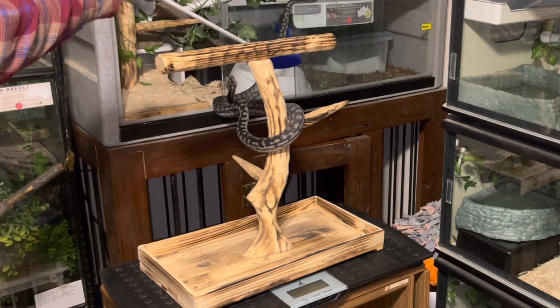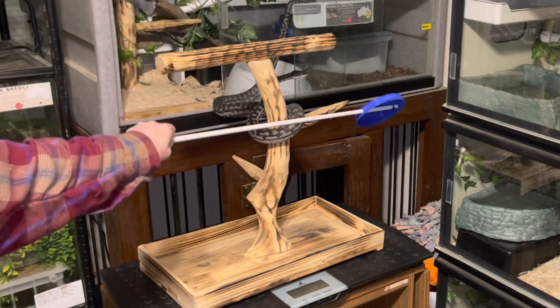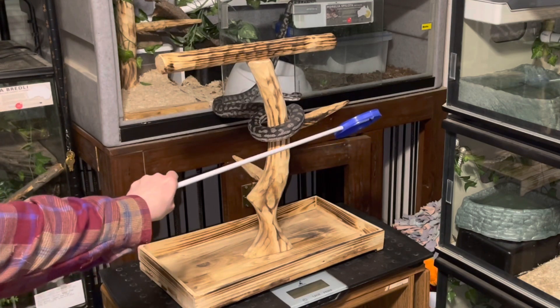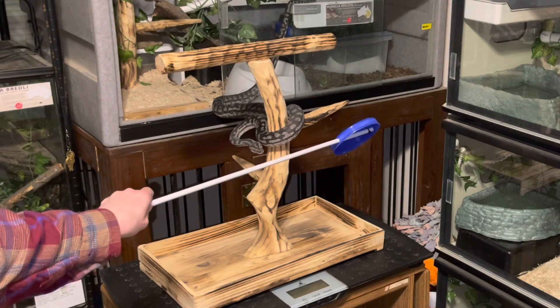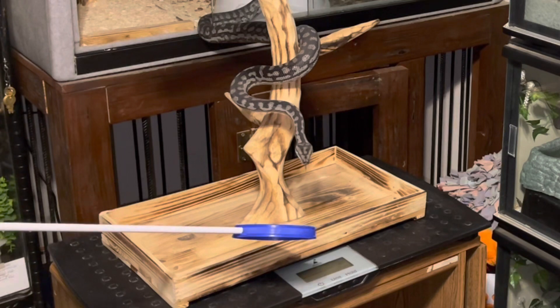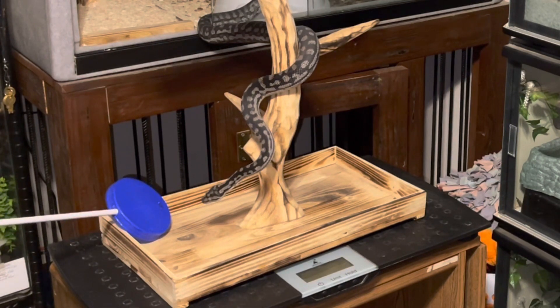I had to make sure the environment was set up in a way that made the behavior easy for him to achieve, and I needed to make sure whatever station I used was relevant to him in accordance with his species-typical behaviors and natural biology. I had to pay close attention to his body language so that I knew when I had stretched him far enough and needed to reinforce before he lost patience and got frustrated.